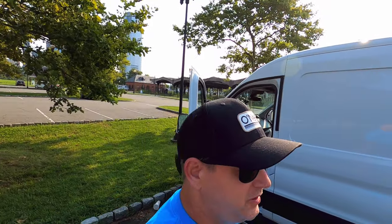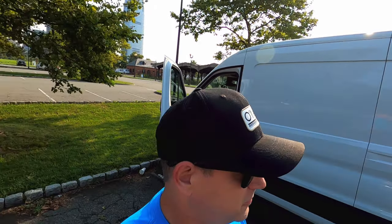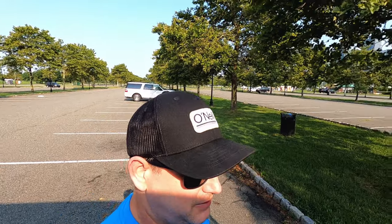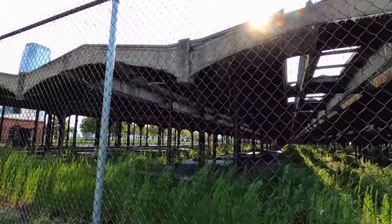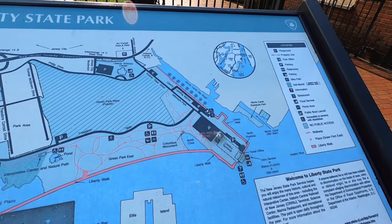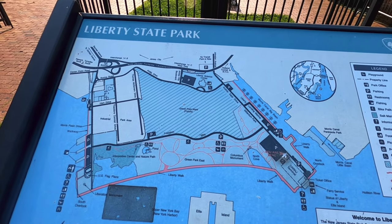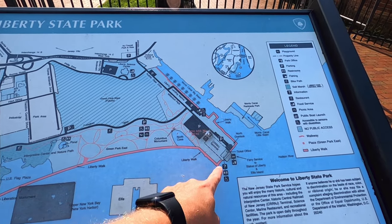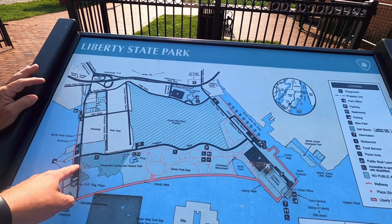All right party people, we're at Liberty State Park. We're about to go see if we can get a ticket for the ferry over to Ellis Island. Old train facility. There are many ways to enjoy the Statue of Liberty. There's the layout of the park — you are here, right here. It's called Liberty Walk. I think we get tickets around here somewhere.